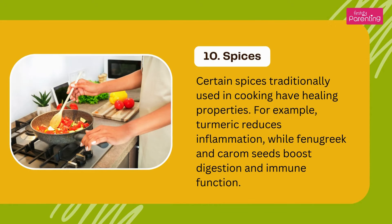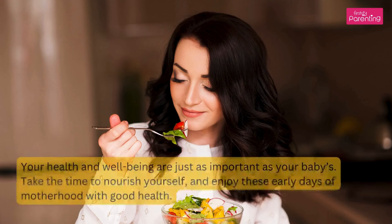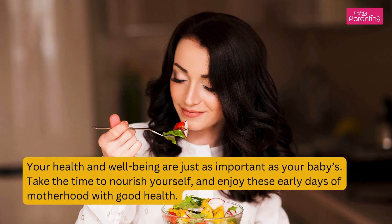Certain spices traditionally used in cooking have healing properties. For example, turmeric reduces inflammation, while fenugreek and carom seeds boost digestion and immune function. Sources: cumin, turmeric, fenugreek, and ginger. Your health and well-being are just as important as your baby's — take the time to nourish yourself and enjoy these early days of motherhood with good health.